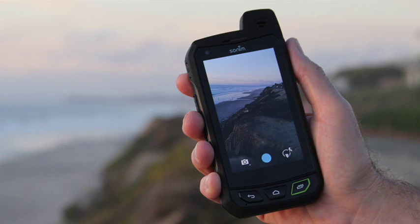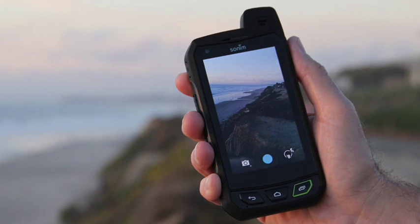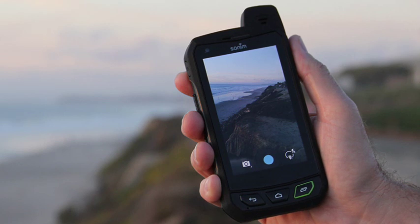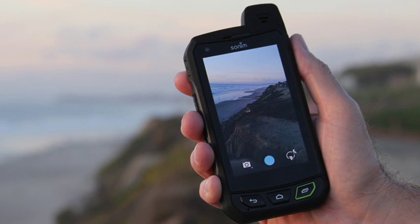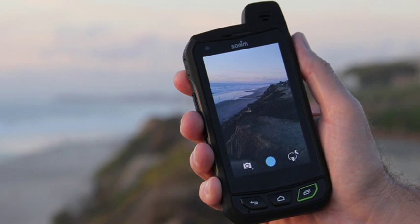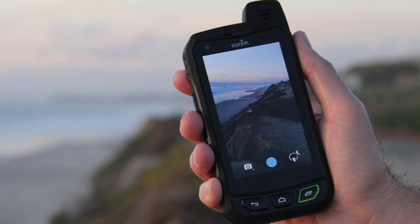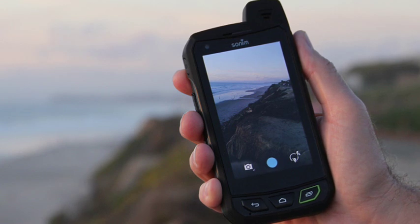You can tell at first glance that the Sonim XP7 is very rugged, enclosed in a sizeable protective housing. It actually looks rather good in a chunky sort of way. The rugged design combined with the monster 4800 mAh battery means that the XP7 comes in at a very hefty 290 grams, which is about the weight of a 7-inch tablet, and we suspect is the heaviest mobile phone since 1998's Nokia 9000 Communicator.